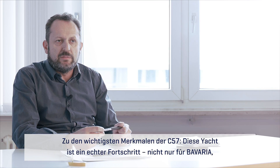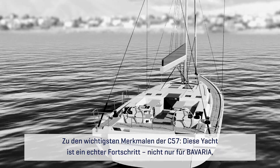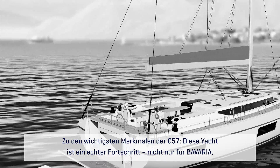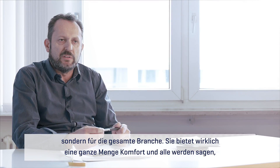Key features of the C57 are that this boat is really a step forward — not just a step forward for Bavaria, but a step forward in the sailing boat industry.